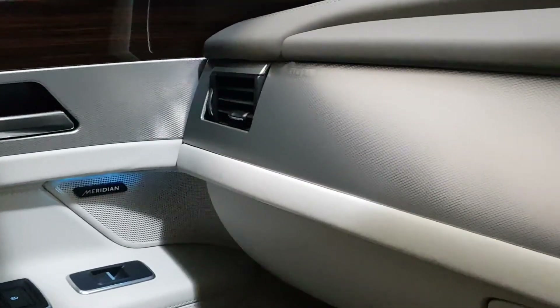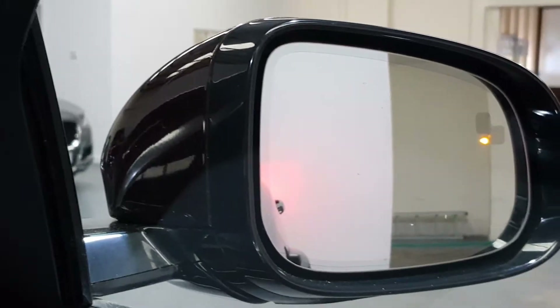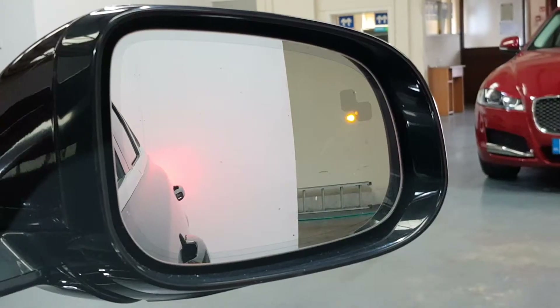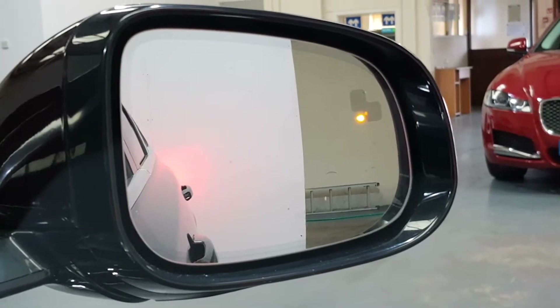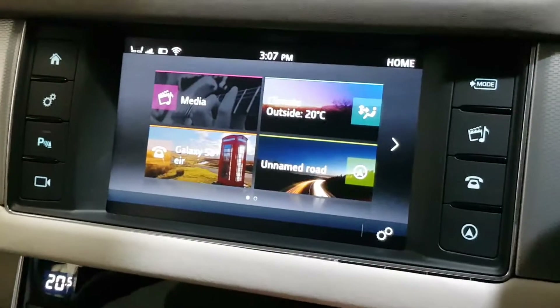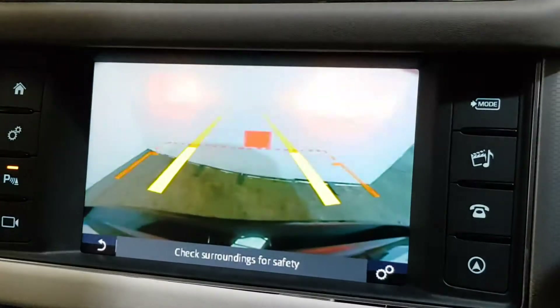It's got the blue Highline ambient lighting and Meridian sound system. This one also has blind spot recognition, dual-zone climate control with air conditioning, and heated seats.